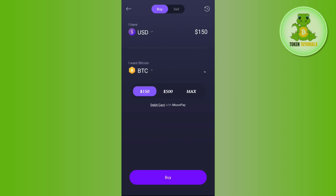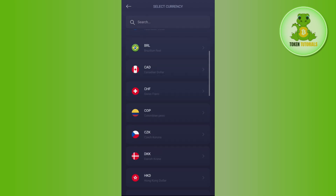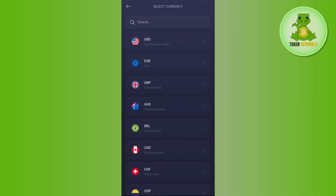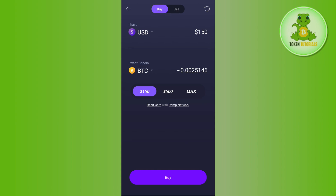Once you do this, you will be landed on the buy page. Here you will first have to select the currency that you want to use to buy the crypto. If you tap on the drop-down arrow button, you will be able to see various types of currencies like USD, EUR, GBP, AUD, etc. Just select your currency as per your country.